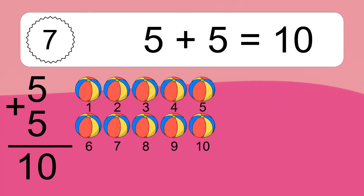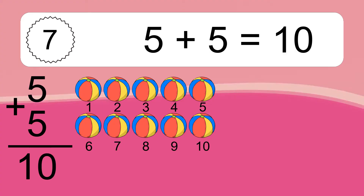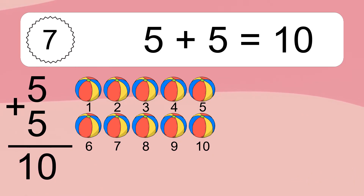Let's count it: 1, 2, 3, 4, 5, 6, 7, 8, 9, 10.